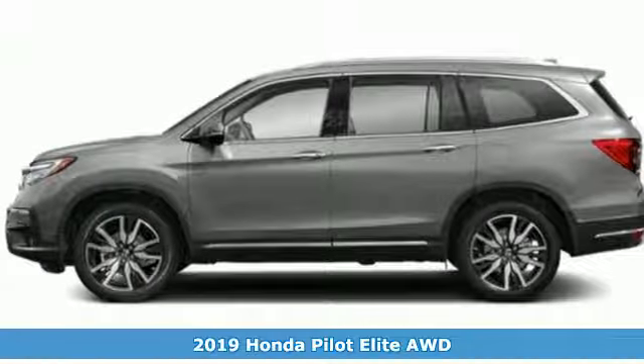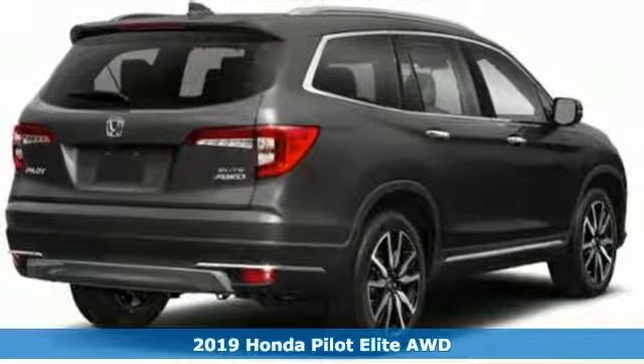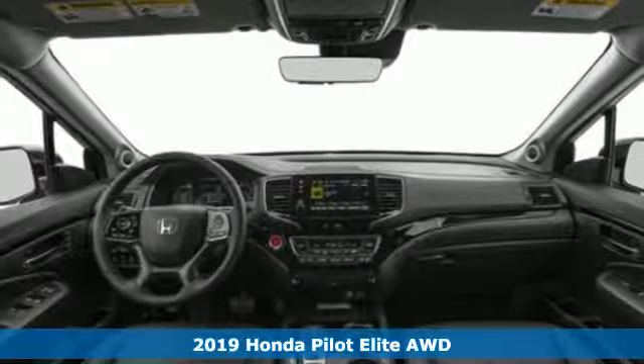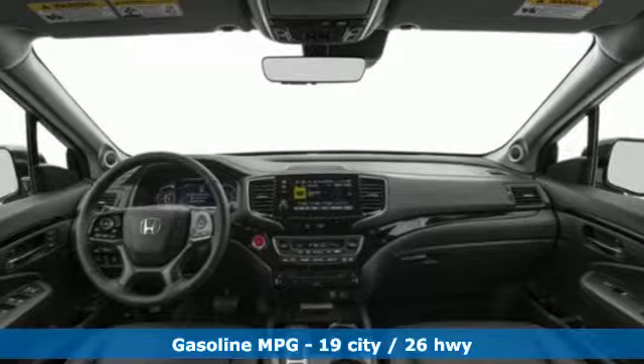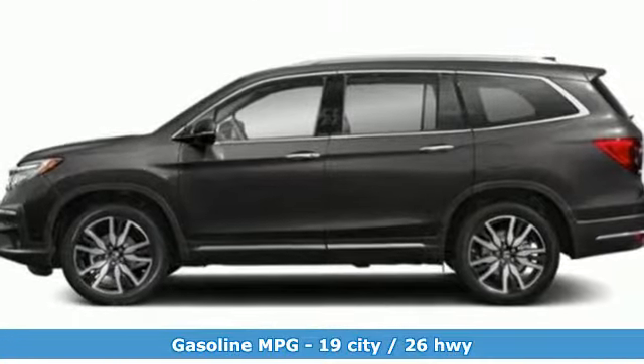It's a new 2019 Honda Pilot. Premium space, spirited performance, and a healthy dose of fun for everyone makes this the perfect crossover SUV for the entire family. It comes with the features you need and, better yet, want.